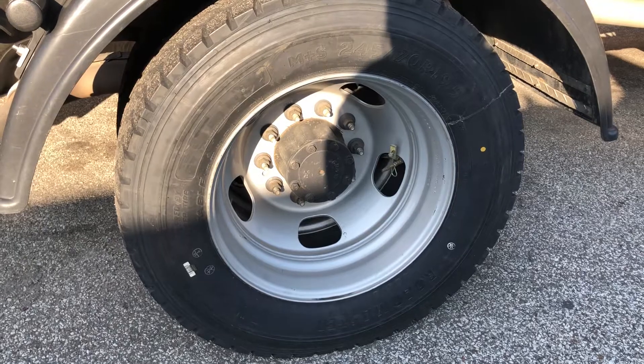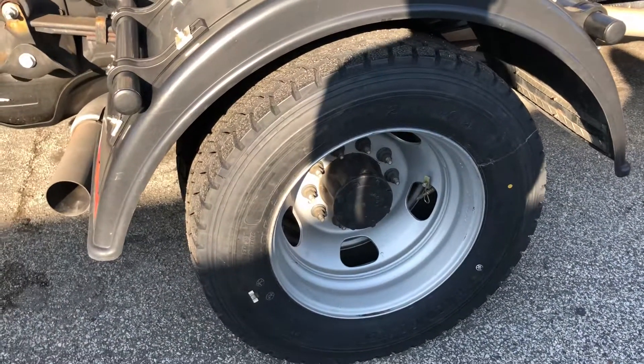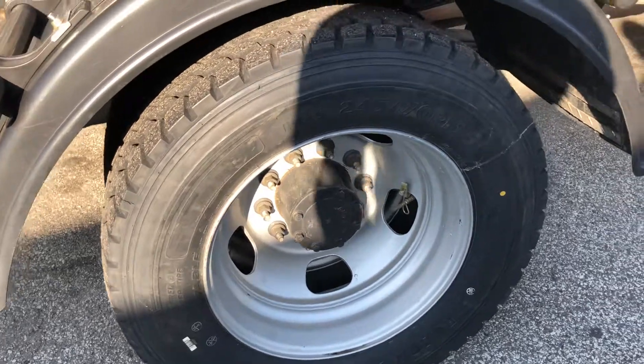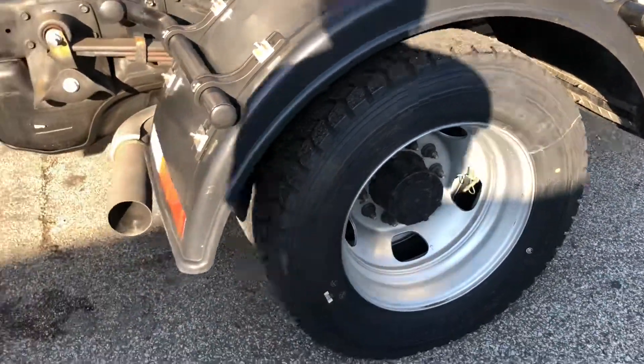So I went with the American-made Roadmasters. And I've got to say, I like them. They ride very well. They are quiet and good traction tires. Even for lug shoulders, I like them. So we'll see how they hold up.